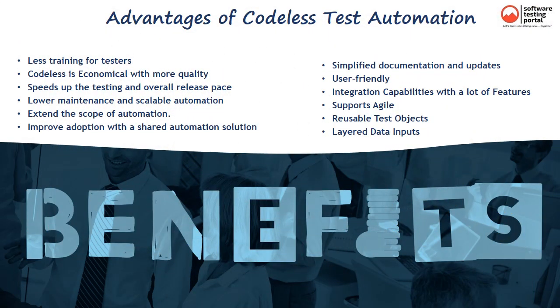The advantages of Codeless test automation include: 1. Less training for testers. 2. Codeless is economical with more quality. 3. Speeds up testing and overall release pace. 4. Lower maintenance and scalable automation. 5. Extends the scope of automation. 6. Improves adoption with a shared automation solution. 7. Simplified documentation and updates. 8. User-friendly. 9. Integration capabilities with a lot of features. 10. Supports agile. 11. Reusable test objects. 12. Layered data inputs.